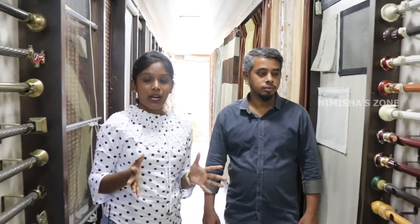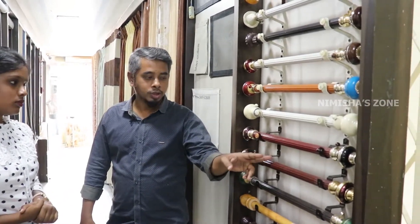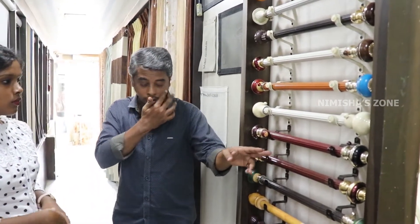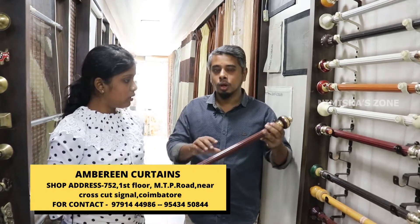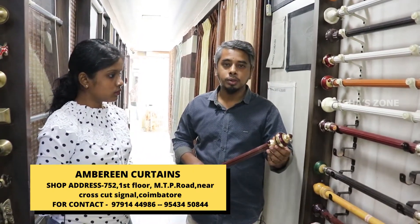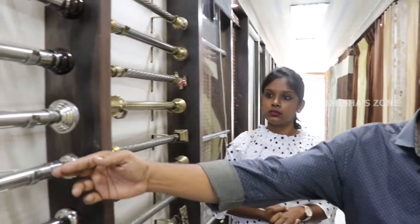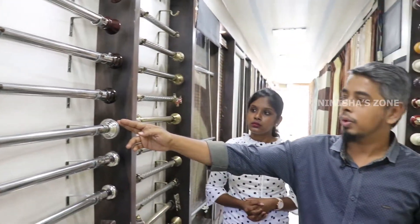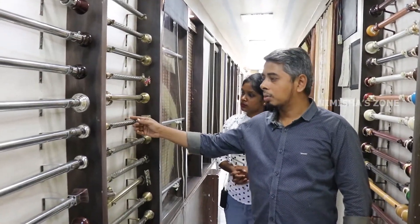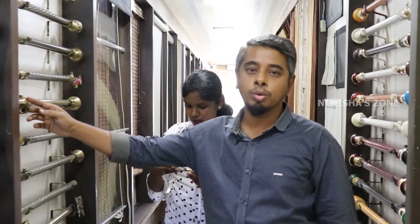For rod pricing: MS rods are Rs. 15 per foot. With clamps and side panels, they start from Rs. 25. Stainless steel rods are Rs. 30 per foot, and clamps and side panels are Rs. 65 for the valve. In the antique sector, rods are Rs. 40, and clamps and side panels start from Rs. 200.